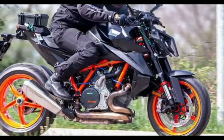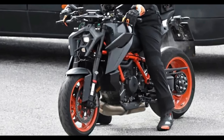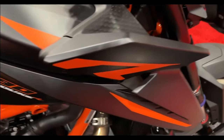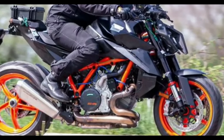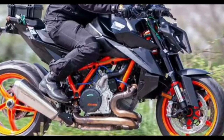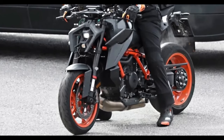It'll be powered by KTM's LC8V2 twin motor, but the output could possibly receive a small bump. In the current 1390 Duke, the engine makes about 180 brake horsepower and 140 newton meters. Even the engine tune could be slightly altered. This motor is linked to a six-speed gearbox and gets a bi-directional quickshifter.